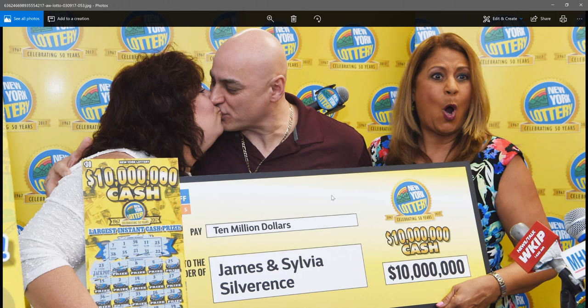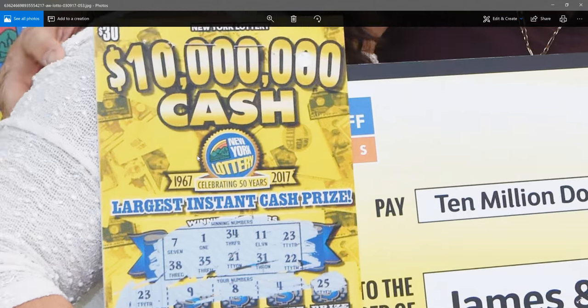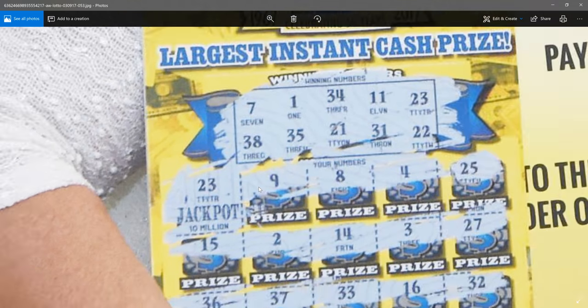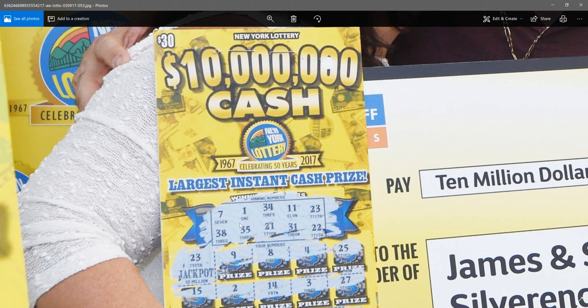And if you find others, email it to me and I'll post a video. But it looks like in New York — I'll blow up the ticket — it's a $10 million New York lottery ticket, and they hit jackpot number 23. So that's what a $10 million scratch-off looks like.